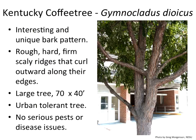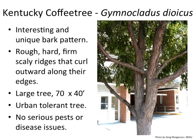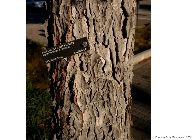Kentucky coffee tree is awesome for the urban environment. It has an interesting bark pattern — not one that's jumping out saying 'wow, amazing bark,' but it's cool bark overall. It's a very large tree, 70 by 40, maybe a little smaller depending on location. It's urban tolerant, coming up on a lot of boulevard lists throughout the state, with no serious pests or disease issues at this point. The bark itself is very stiff — when you look at it you want to start peeling it like river birch, but you really can't. It has a lot of good textural component.